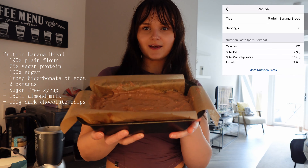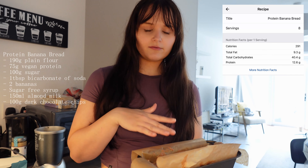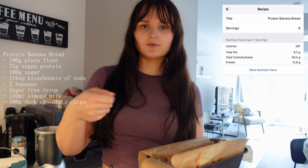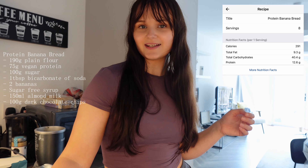That is the banana bread prepped. This will just go in the oven at 180 degrees for 20 minutes, then I turn it around and another 20 minutes. Nice and easy. Next I'll make my seitan.